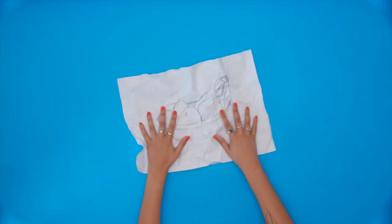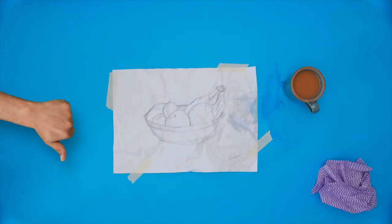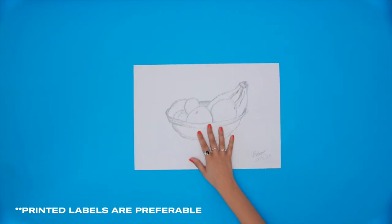Remember as well, how you present your portfolio can make a big difference to how it's received by the viewer. So make sure things are laid out well and labelled clearly.